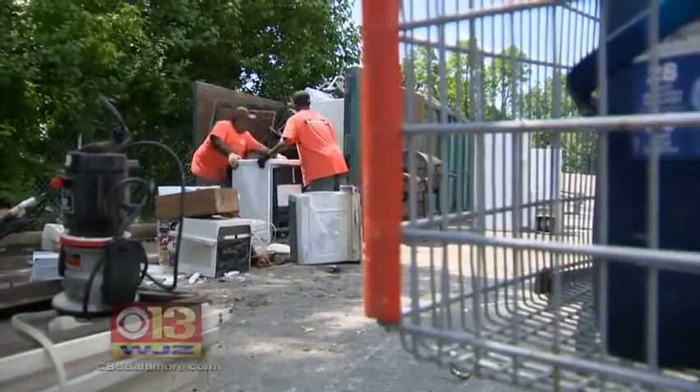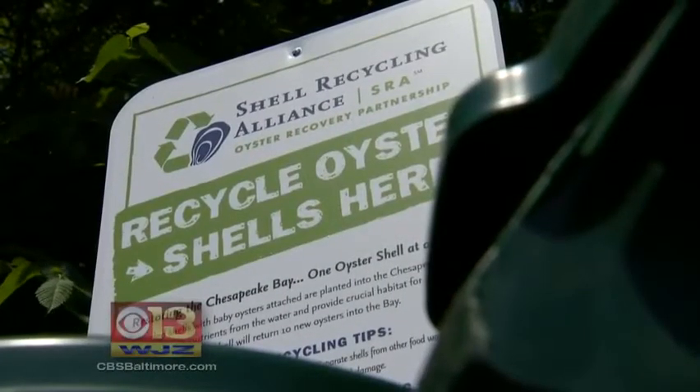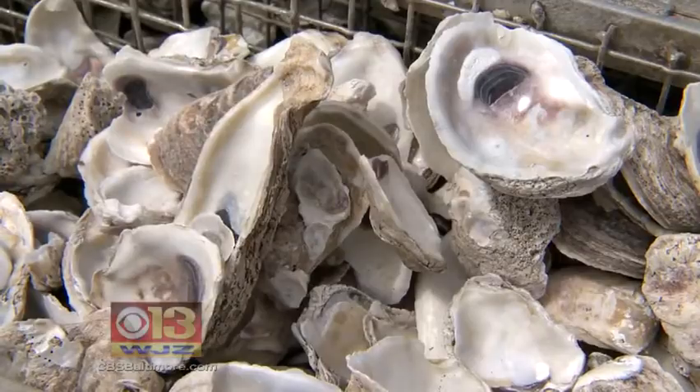Last spring at the Sisson Street Recycling Center, empty containers were put out for city residents to recycle oyster shells. We've collected about 500 pounds of oyster shells so far. That works out to 3,500 shells.